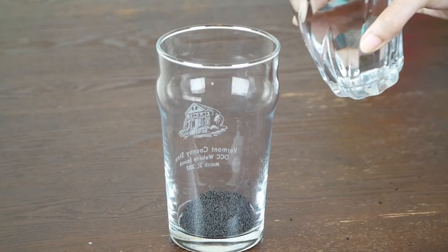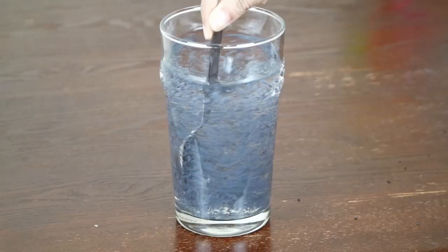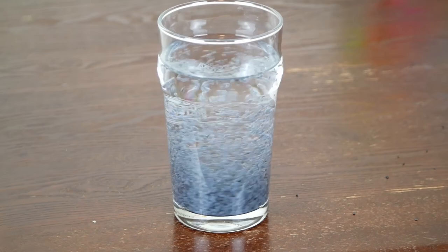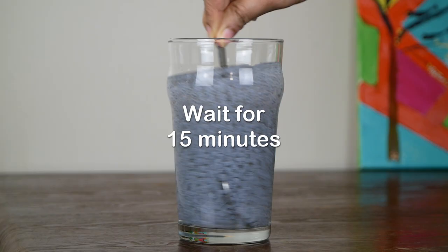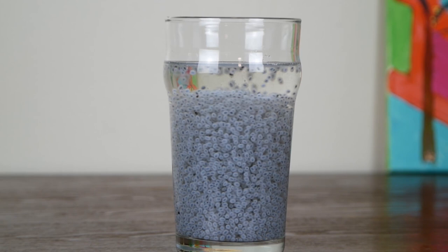Fill the glass with cold water and wait for 15 minutes. The seeds swell up and become soft. That's all — the basil seeds drink is ready. Chew the seeds while drinking the water. This is one delicious and easy hair growth drink you can make without much effort.